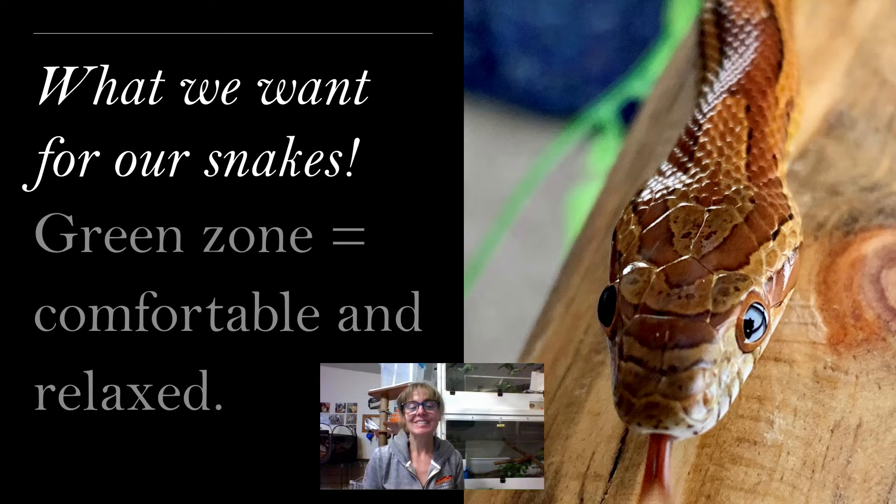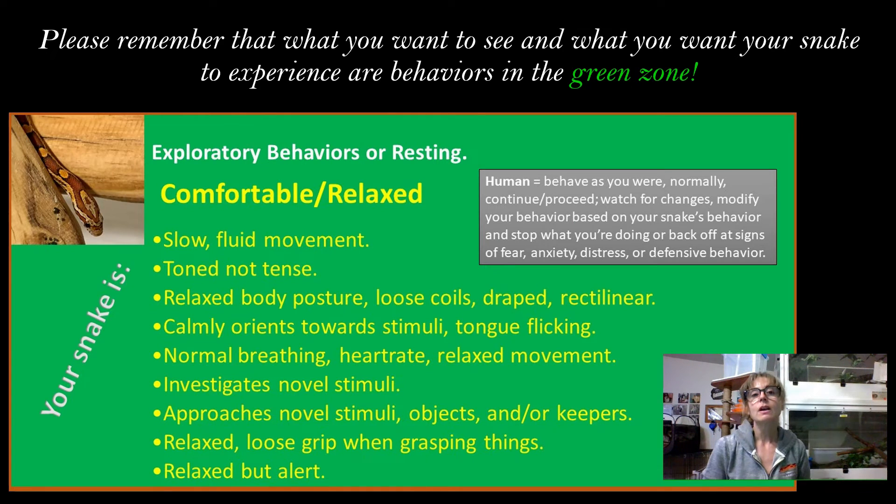What we want for our snakes are green zone behaviors. We want our snakes to feel comfortable and relaxed in our households, in our presence, and we want them to view us as a safe landing spot. I didn't want to leave you with those very fearful snake behaviors, so I wanted to show you what the green zone looks like — comfortable and relaxed. Green zone behaviors are going to be exploratory behaviors, or the snakes resting; they're comfortable, they're relaxed, slow fluid movement, a toned but not tense body, relaxed body posture overall with loose coils or draped loosely over things.